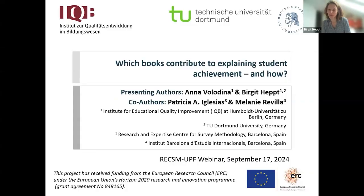We are happy to present in this webinar, and as you've already heard, this is joint work by Anna and me, along with Patricia and Melanie. We'll now focus on the question: which books contribute to explaining student achievement, and how?